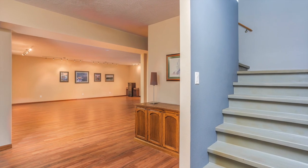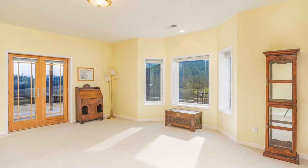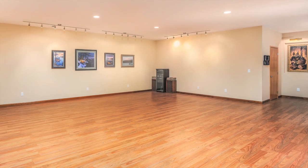The lower level has an expansive finished entertaining space with wet bar, two guest suites with full bathrooms and patio access, a large and fully insulated storage room, and a utility room.